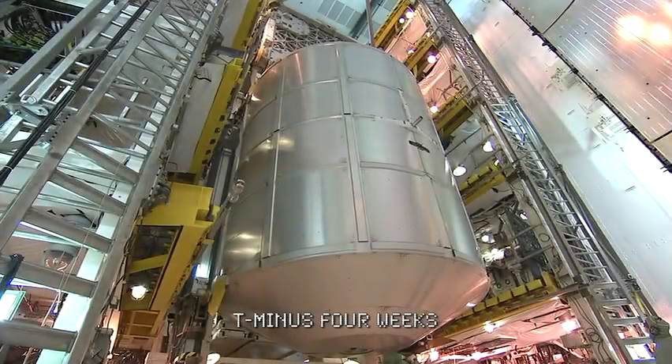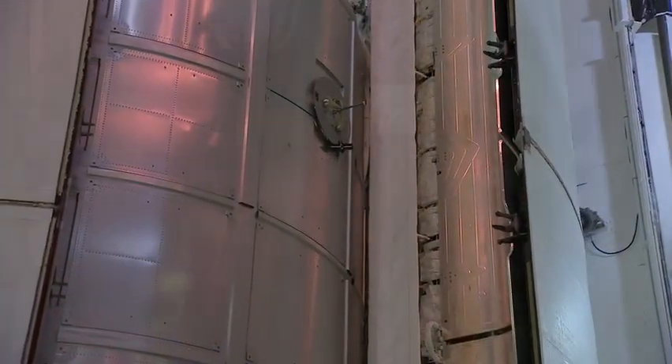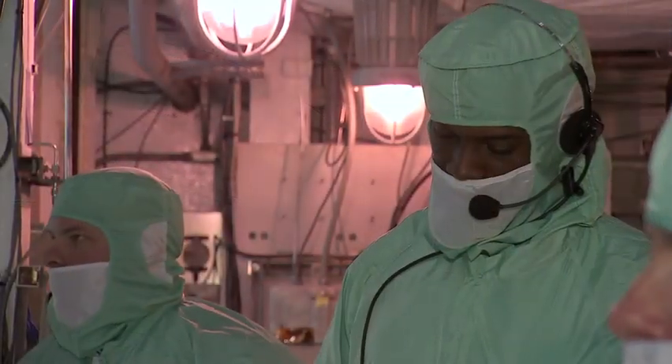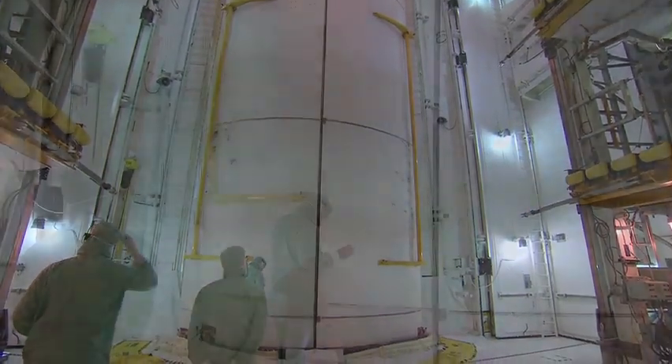Now on the launch pad, the orbiter is ready to take on its main payload. Testing assures that the multi-ton cargo is secured and safely stowed in the payload bay before the technicians certify the orbiter is ready for launch.